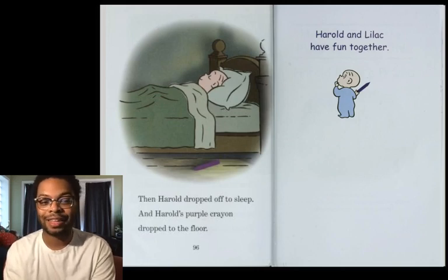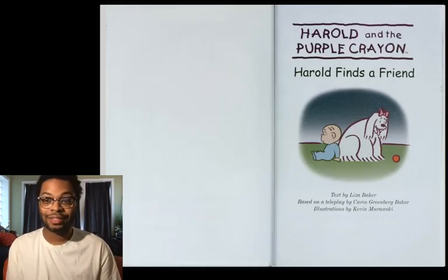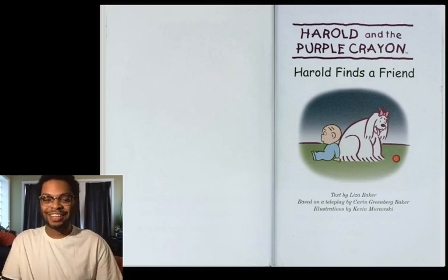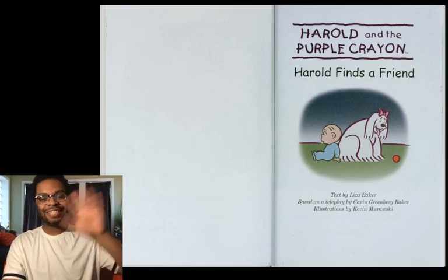Harold and Lilac have fun together. The next book is going to be Harold Finds a Friend. Thank you for reading with me today, and I'll see you in the next video. Bye-bye! See you soon. Read nicely. Bye-bye.